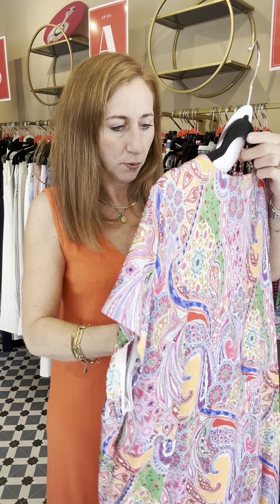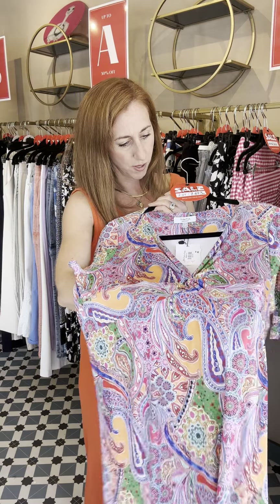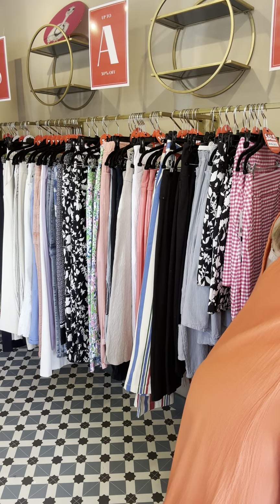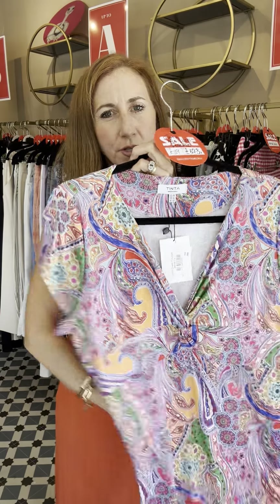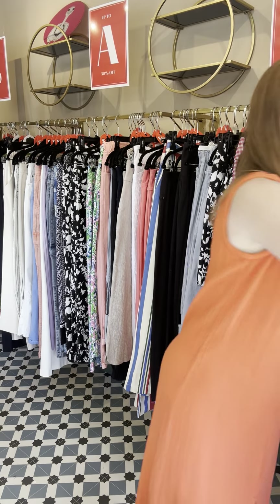We also have a couple left in the print — this is the Abo Tinter dress, very similar shape but no silver hardware. It goes to a deeper V and comes in a lovely print. We've got three left — an 8, a 10, and a 14. These have been quite generous so you'd probably be able to go down a size in this one as well.